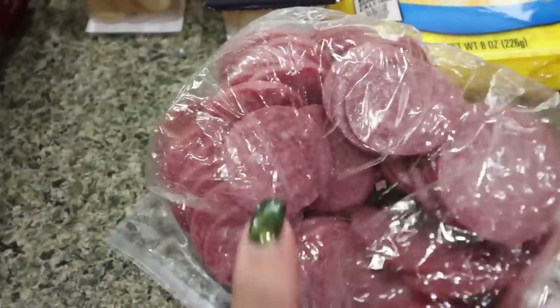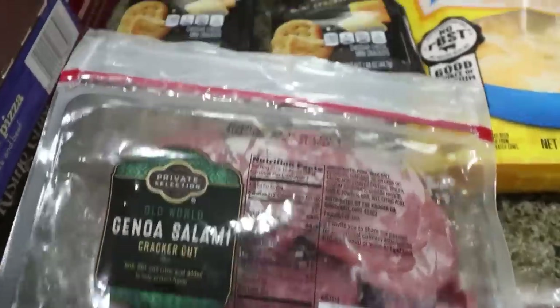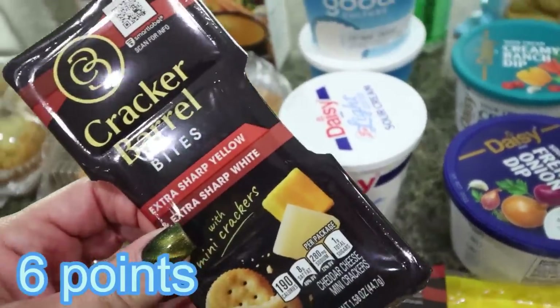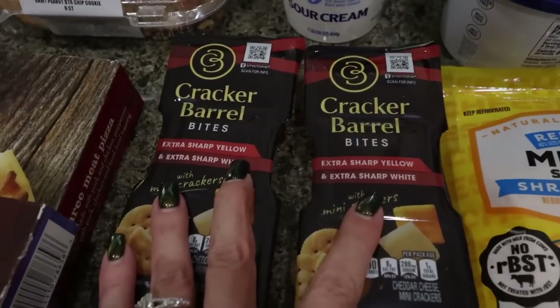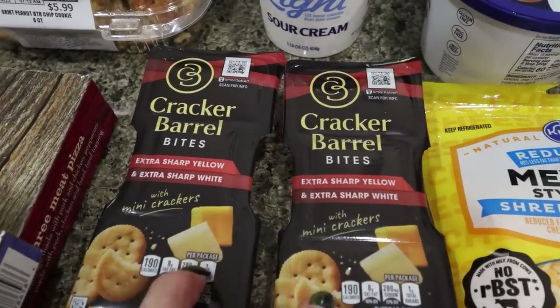That'll make it easy for meat, cheese, and crackers. I also picked up a couple of Cracker Barrel Bites — extra sharp yellow, extra sharp white, and little mini ripped crackers. These are a great quick snack, and they were on sale for $1.34, so I picked up two of them.